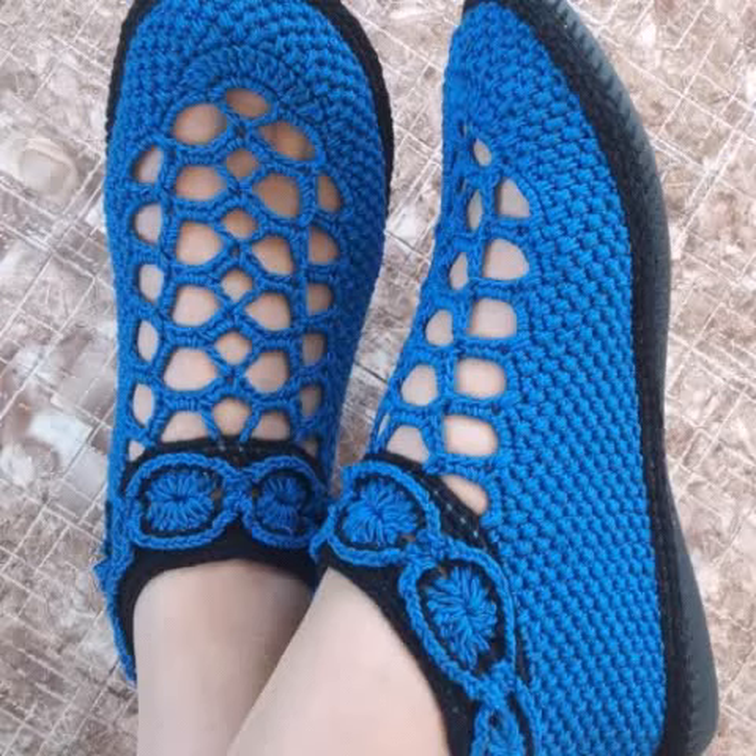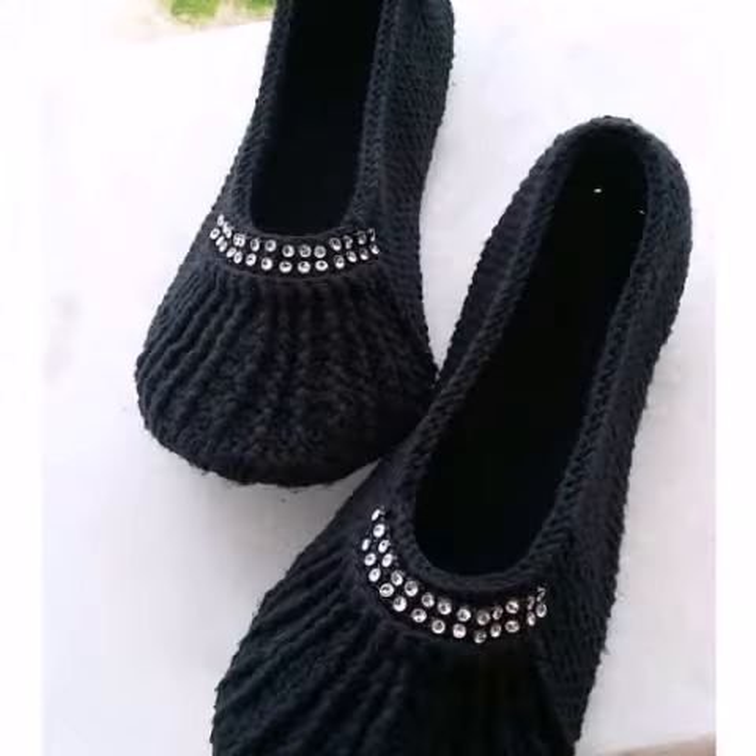Welcome back to my YouTube channel. Hope you are doing fine, taking care of yourself, enjoying your life with your family and friends at home safely. Today in this video I'm going to show you the most beautiful, attractive, stylish crochet ladies and girls shoes designs.